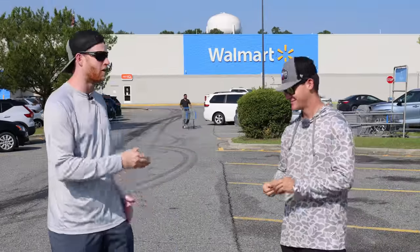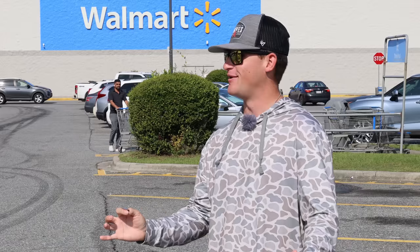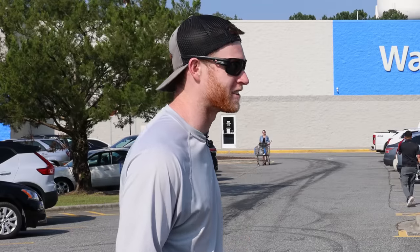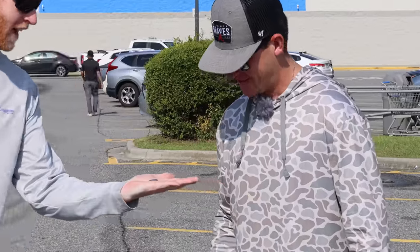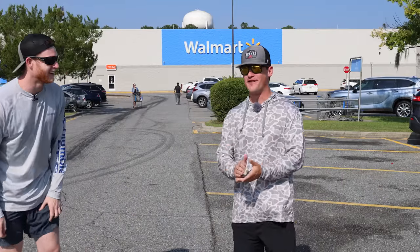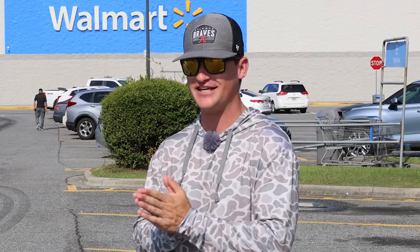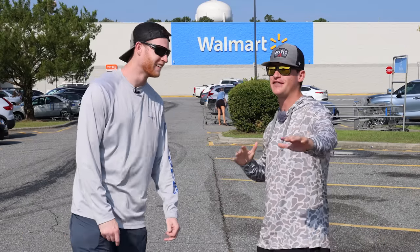Without further ado, Noah, do the honors, flip the coin. Tails! Never thought I'd be celebrating a loss in life. The one time that I win, I don't really want to win. But let's go ahead and get inside Walmart - I'm pretty sure they have a great selection in here.